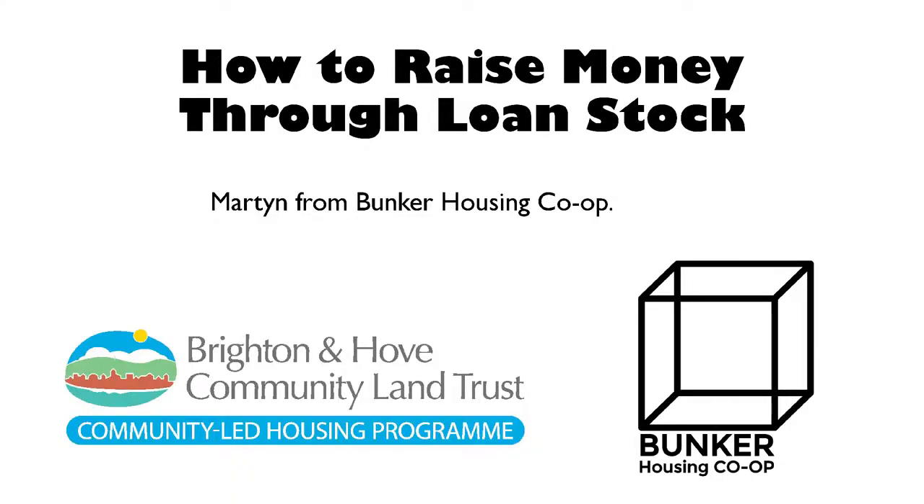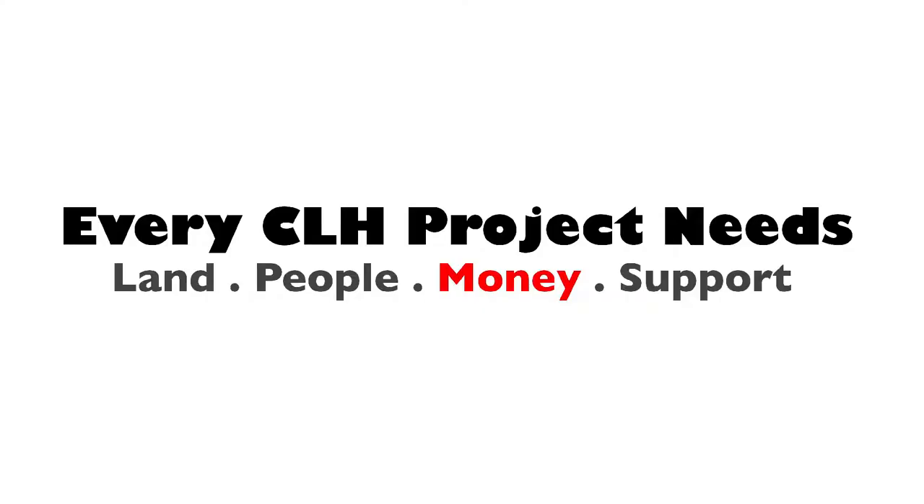That's the community-led housing program. I work as an enabler for self-build groups, which is a very interesting and exciting job. As we know, there are four main things that every project needs: land, people, money, and support. Today we're going to be looking at the money aspect of that, in particular loan stock and how we can raise it.